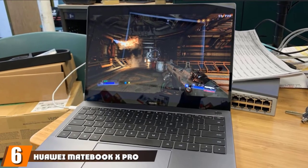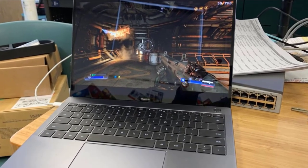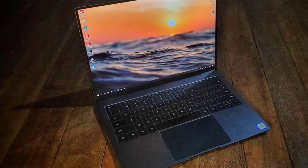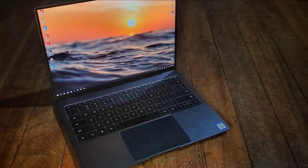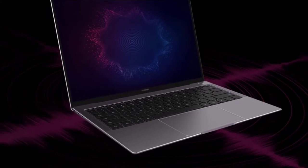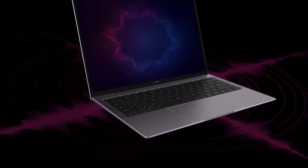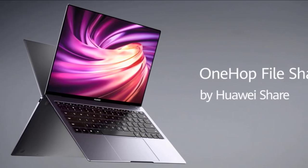The number six position is dominated by the Huawei MateBook X Pro Signature Edition. The MateBook X Pro is a powerful, lightweight, thin, and versatile notebook. It includes an 8th generation Intel Core i5-8265U processor, 512GB SSD, 8GB DDR memory, and a UHD 620 graphics card. The MateBook has a 13.9-inch touchscreen display with 3000x2000 pixel resolution and fingerprint login integrated into the power button for biometric security.